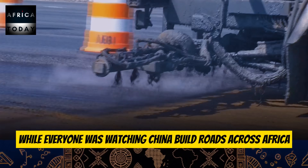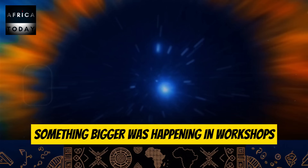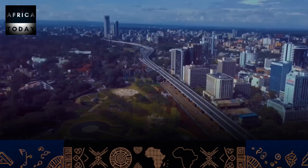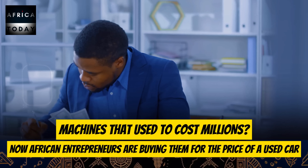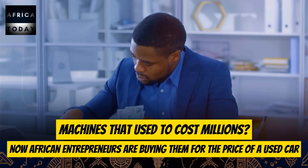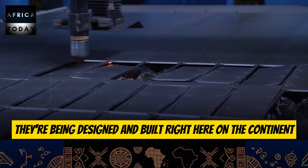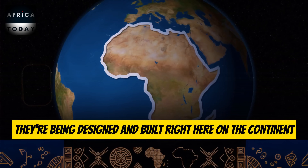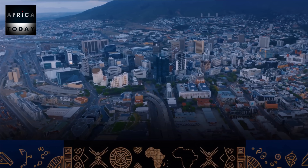While everyone was watching China build roads across Africa, something bigger was happening in workshops from Lagos to Nairobi. Machines that used to cost millions, African entrepreneurs are now buying for the price of a used car. And the most amazing part? Some of these machines aren't even imported anymore — they have been designed and built right here on the continent. In the next 12 minutes, I'll show you hard evidence of an industrial shift that's already changing African economies.